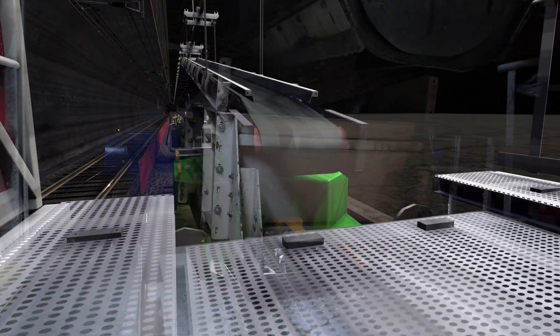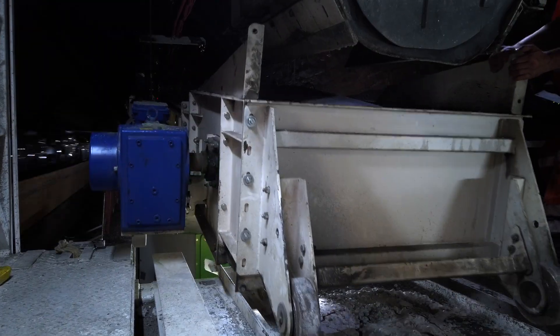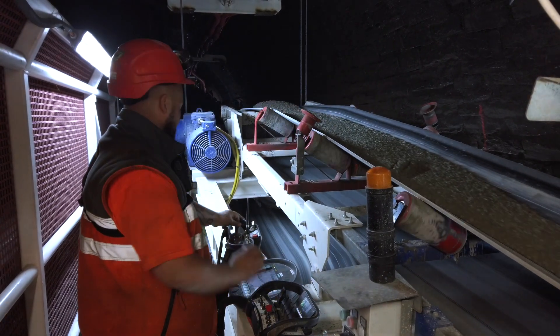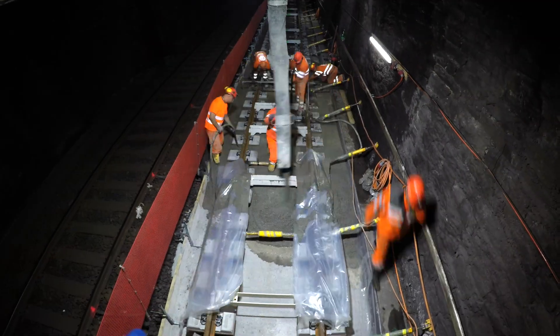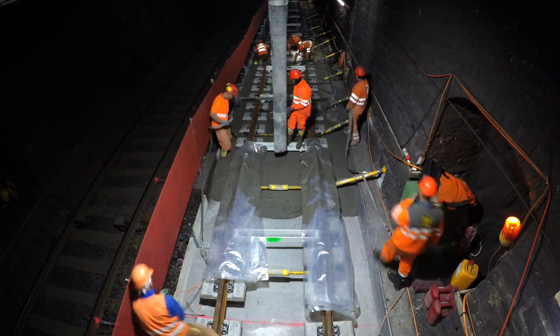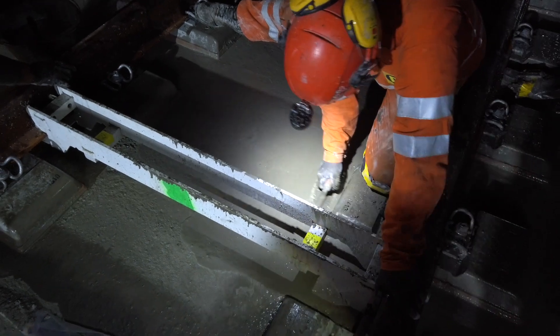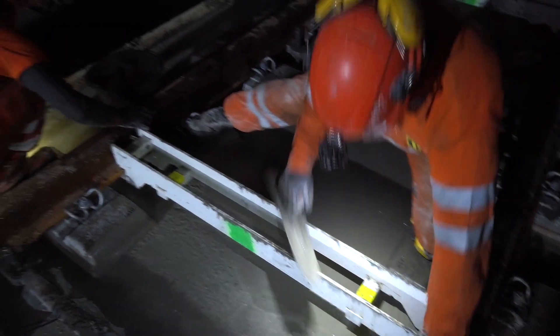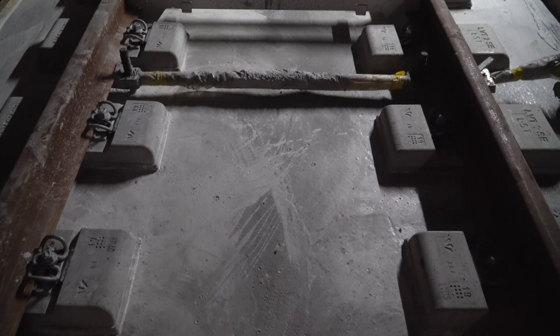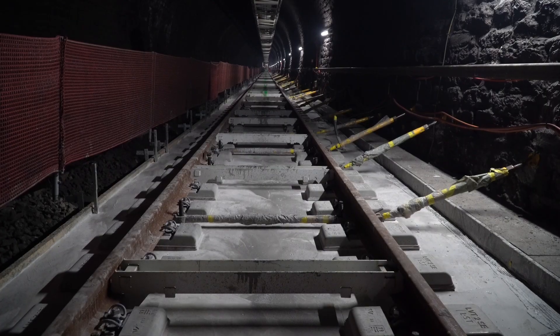The concreting train docks to the conveyor belt and concrete flows into the installation site again. The whole 300 meters are concreted without interruption. Carefully distributing and smoothing the concrete is a job for experts. It is strenuous manual work that requires full concentration. Once the track panels have been set in concrete, the renovation stage is complete.